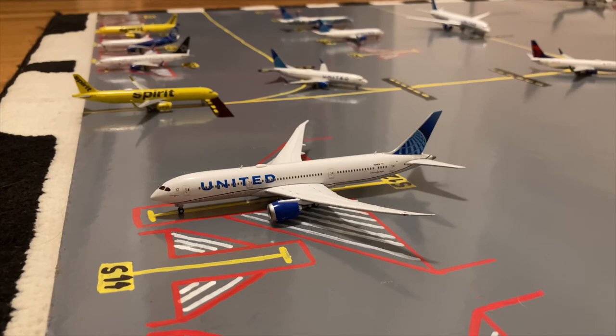Here at gate S12 or Sierra 12 we have this United Boeing 777-9 Dreamliner in the blue evolution slash new livery. He just came in from Tokyo Haneda and tomorrow morning he'll be heading out for his flight to São Paulo, Brazil.